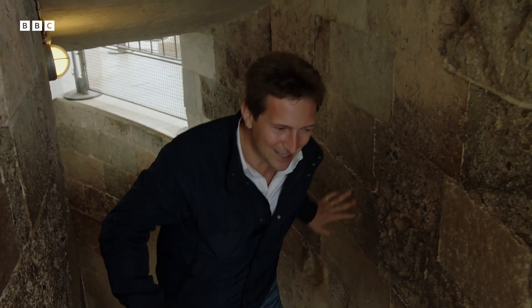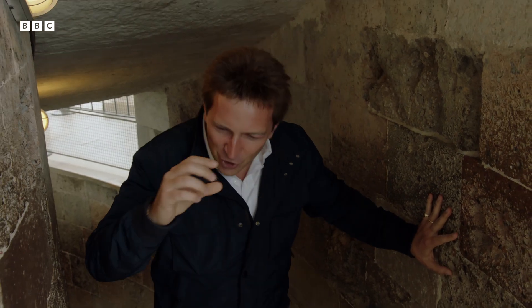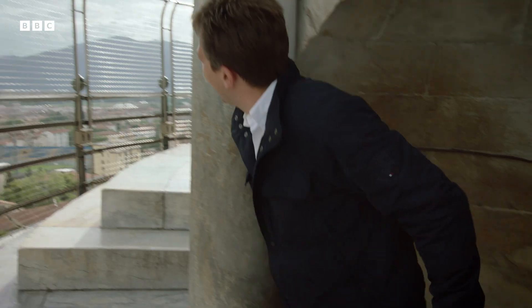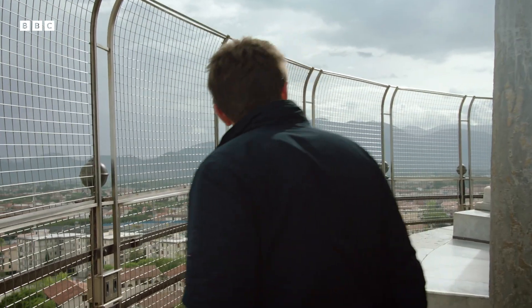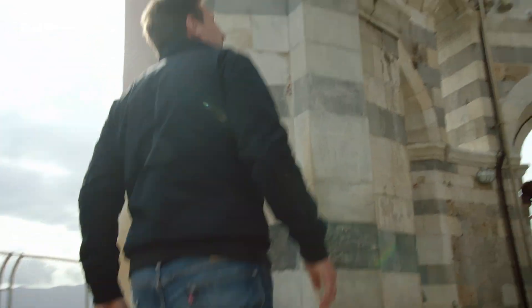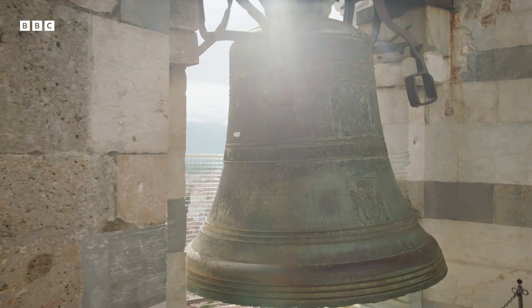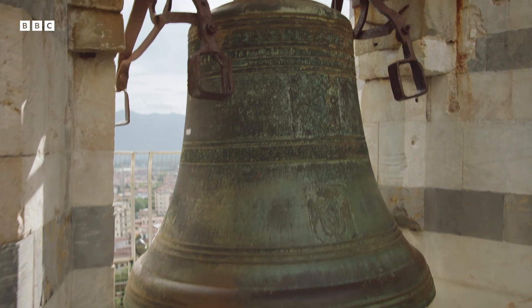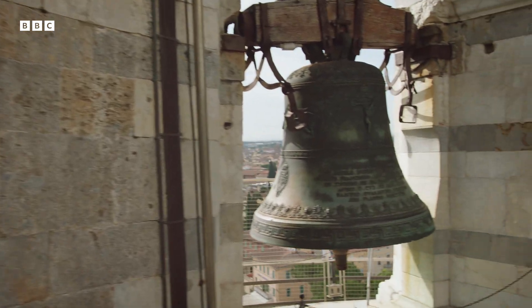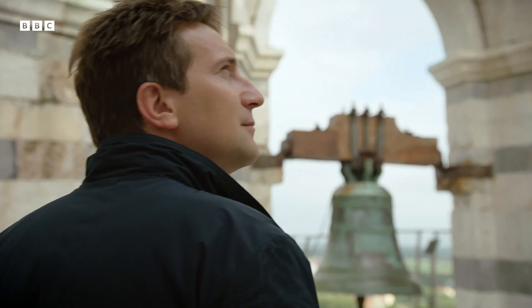For 200 years the Pizans tried to make this tower work, building little by little, until finally they got to the bell tower on the top. The Pizans never gave up trying. In one last attempt, the top itself was added at a jaunty angle to the rest.